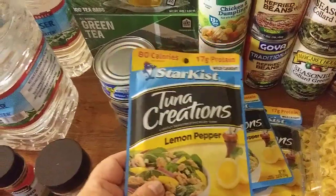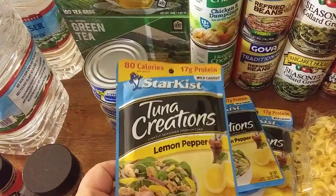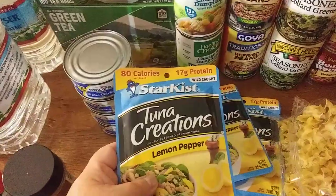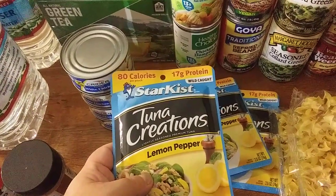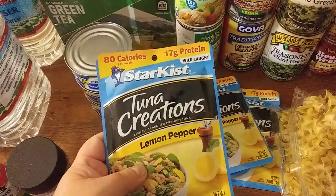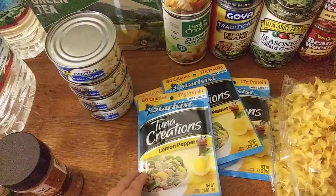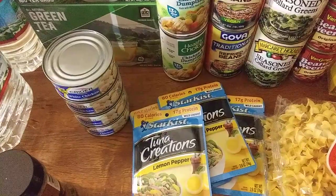I got lemon pepper packets — I've heard this is a really good flavor. I haven't tried it yet, but I got four packs and they had a really extended date, like 2024. You don't need to heat it up; you could just eat it out of the pack. It's great for a bug out bag or if the power goes out. It has 17 grams of protein, which is really awesome. You could put it on crackers or just eat it as is. I love lemon pepper products.